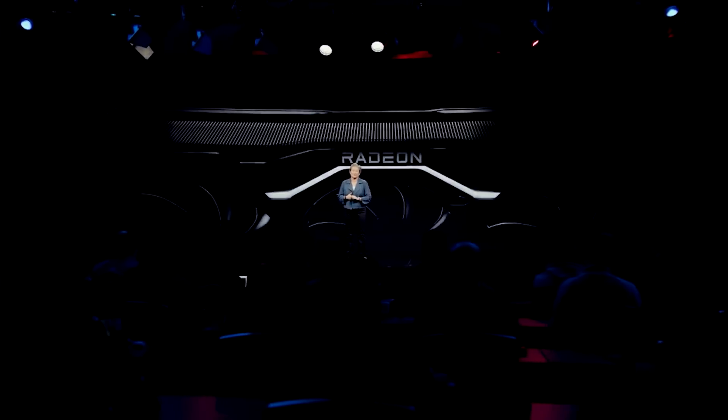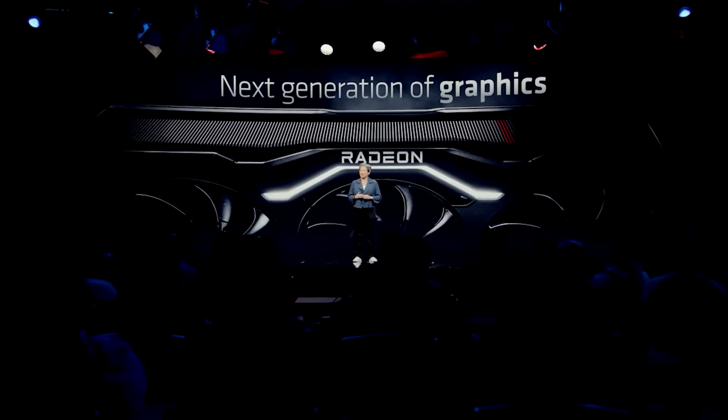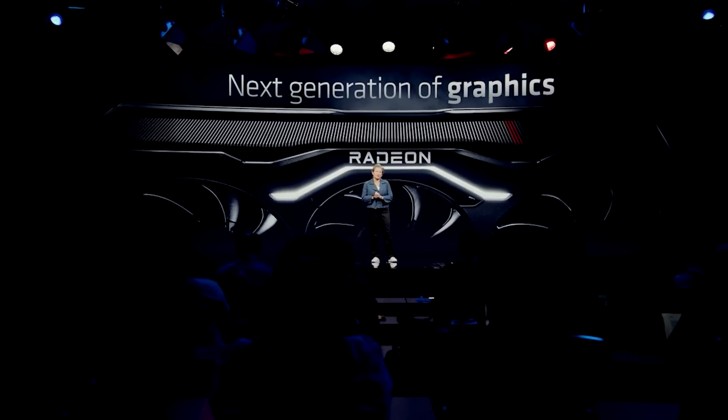Now let's move on to N32. These will represent the mid-range RDNA 3 GPUs from AMD, which have been, well, just absent. AMD have recently released the N33-based RX 7600 and have already launched N31 — for example, the 7900 XTX. But what about the mid-range? Well, as I just said, this will be taken care of by N32.